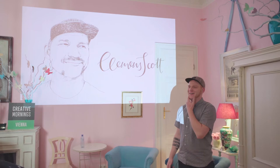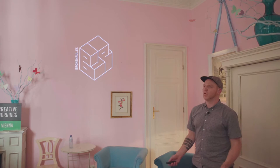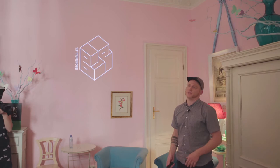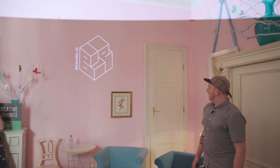Hello, good morning everybody. My name is Clement Scott. I'm one of the co-founders, the creative director, and basically the main artist of the game development studio Broken Rules, based here in Vienna. We create original digital games, meaning everything from conception to development and production up until sales and marketing is done in-house.